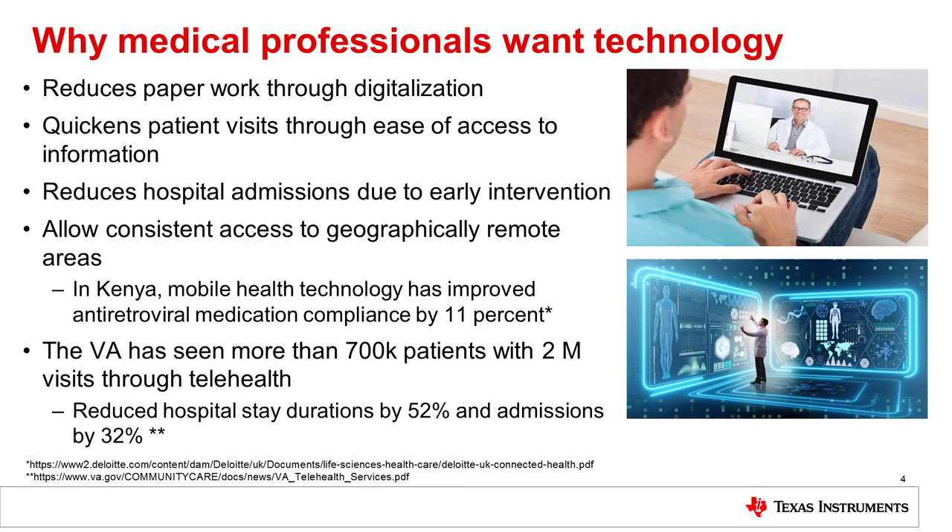In the United States, the Veterans Affairs was able to reduce hospital stay lengths by 52% and reduce admissions by 32% because of increasing telehealth visits and continual tracking through devices. This is because patients were able to intervene sooner when malignant factors were being demonstrated, and doctors were able to see their patients more often without having them come to a hospital. All of it making it a more efficient and cost-effective process.